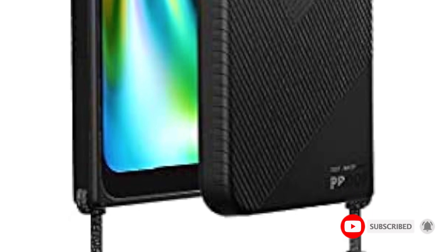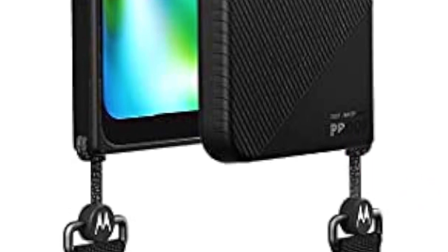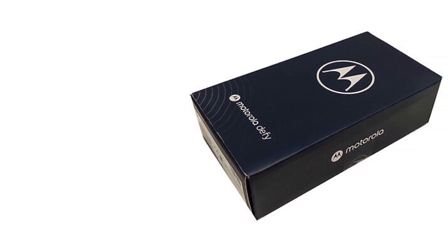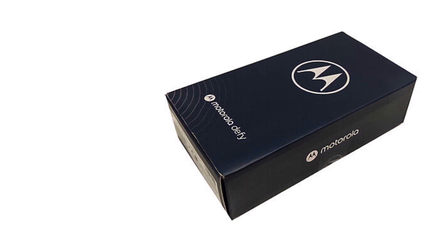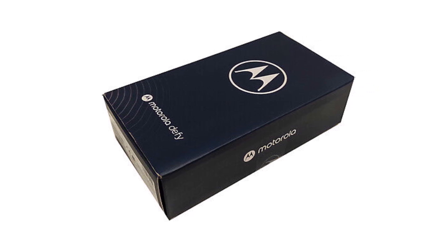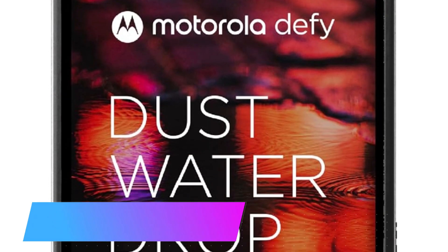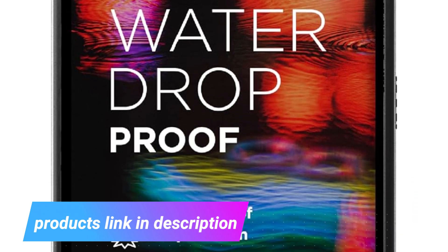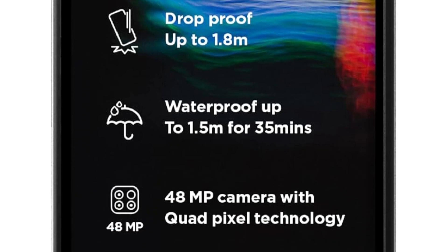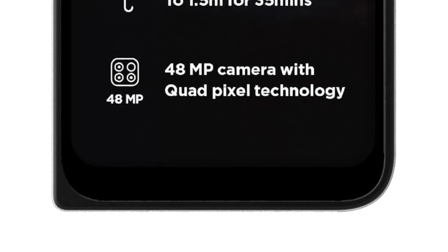Under the hood, the phone is powered by the Qualcomm Snapdragon 662 chipset, built on an 11nm process. This octa-core processor is designed to deliver efficient and reliable performance for everyday tasks and moderate gaming. In summary, the Motorola Defy 2021 is a practical choice for users seeking a durable, reliable, and reasonably priced smartphone with decent performance and storage capabilities suitable for everyday use.